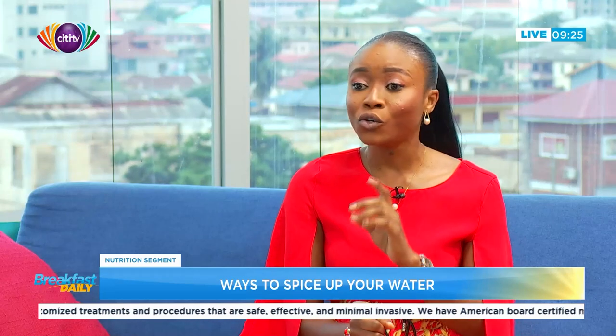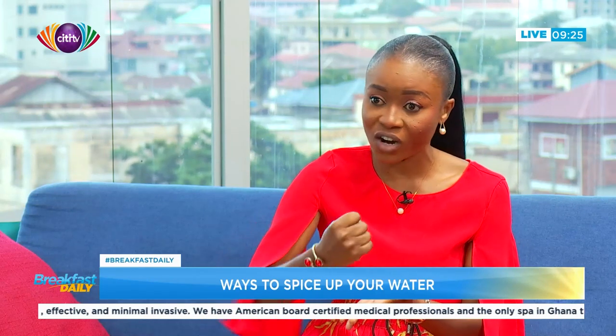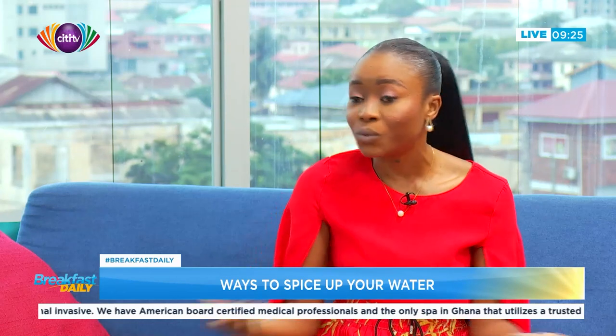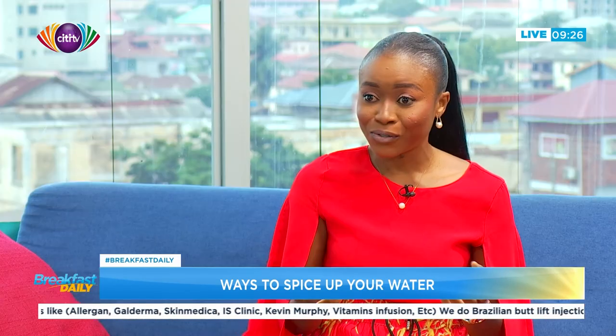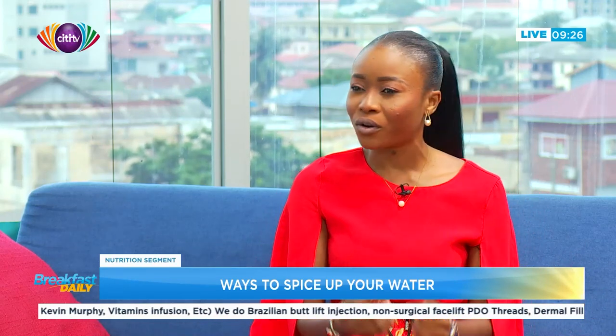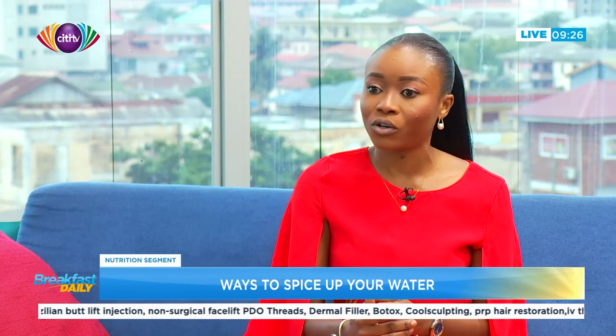Cucumber is cholesterol-free, so it will do your heart some good. Some people crush the cucumber juice and dilute it with their water, and it gives a very nice taste. Others chop it and drop it into the water to give it a nice smell, which makes you want to sip — and that's what we encourage: sipping throughout the day. Cucumber is also gluten-free, which helps if you're particular about gluten. It is very low in calories, so infusing it into your water can even help with weight management. And it is good for lowering your blood pressure.